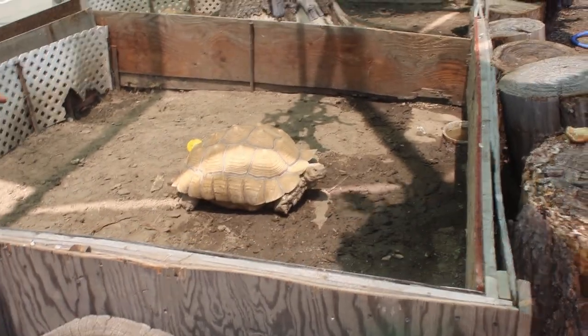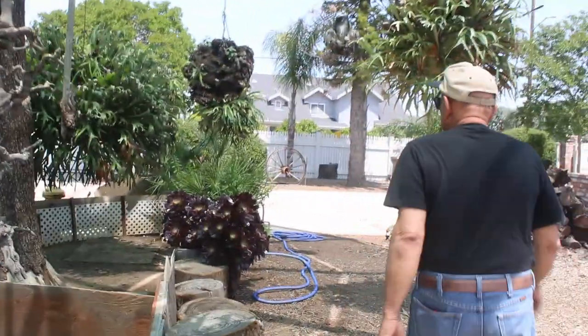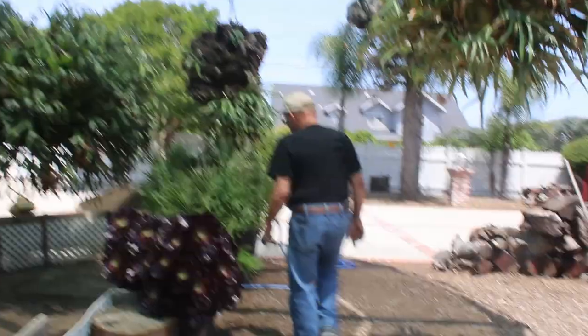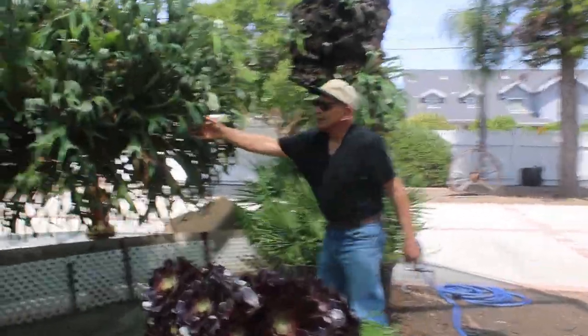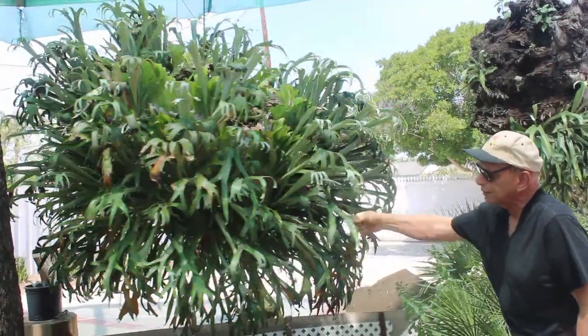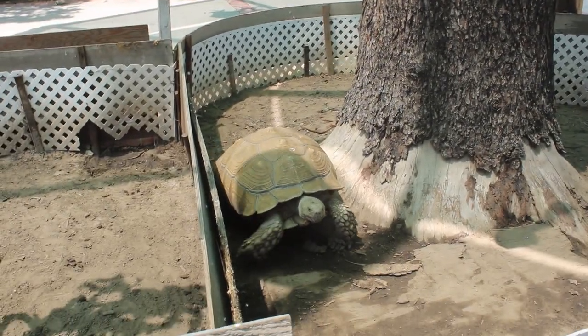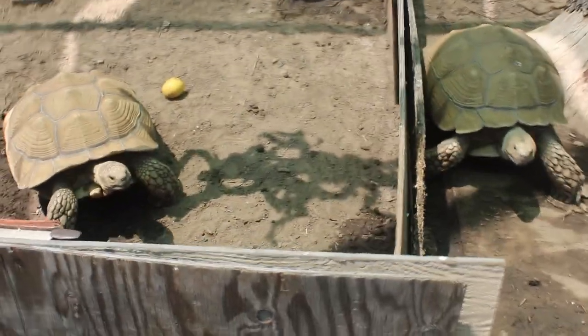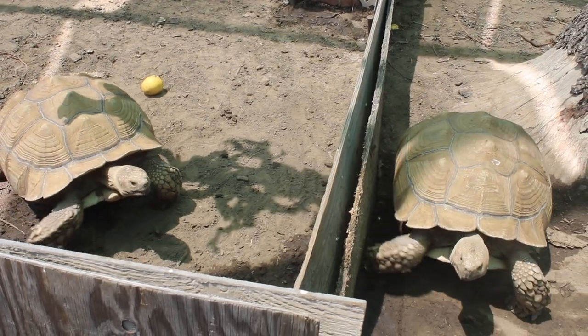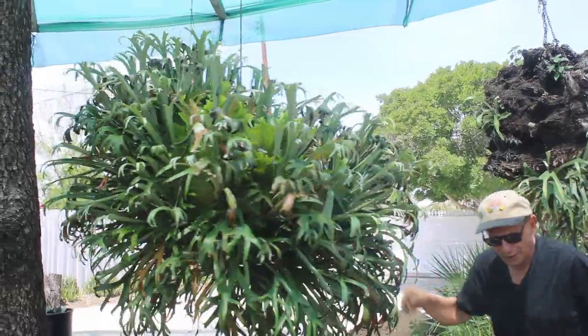My tortoises are right below — they live here. There is another one on the other side. This one here is the most beautiful one. Take a look at this plant. I've had it for about 35 years. All my tortoises are walking around. I'm going to water this plant so you can see how we water it.